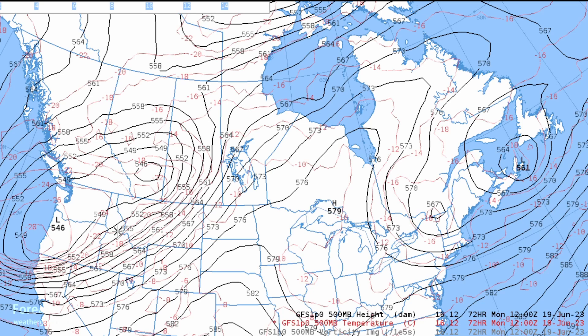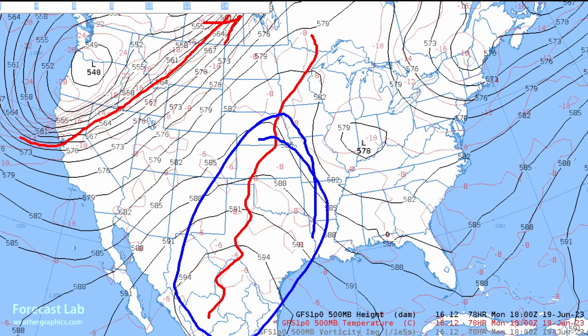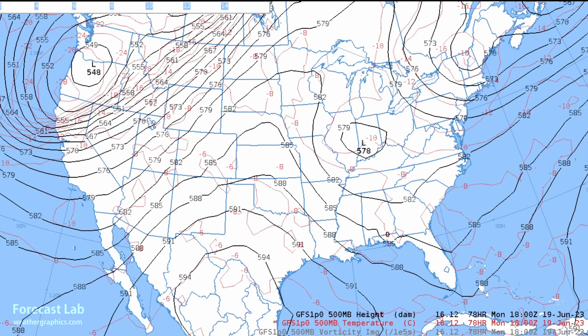Nighttime lows will be below freezing — 32 degrees at McCull, Idaho. Here's how it looks further south on Monday. There's a strong polar front jet from San Francisco up to Montana, a large ridge across Texas and up into the central U.S. With that ridge we're going to be seeing some very hot temperatures in Texas. And another trough in the northeastern U.S., so continued mild weather for that part of the country.